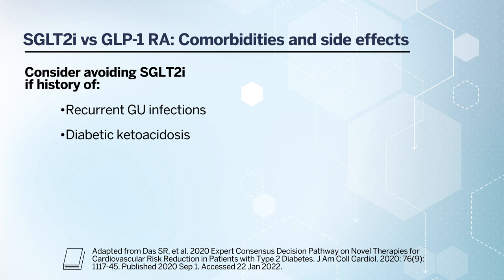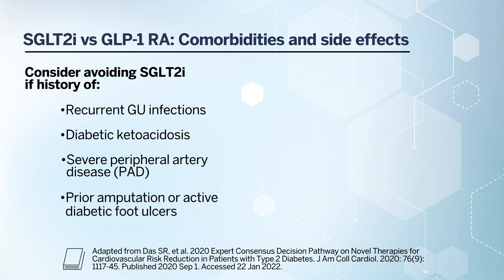In patients who have a history of severe peripheral artery disease, especially if they have had a prior amputation of lower extremities or active diabetic foot ulcers, that may be a consideration to be cautious with SGLT2 inhibitor use. One of the agents, canagliflozin, was shown to have an increased signal for an increased risk of lower extremity amputations.